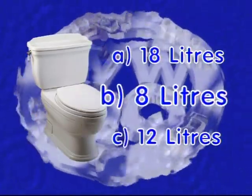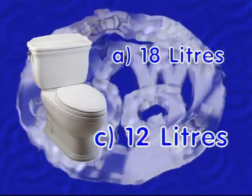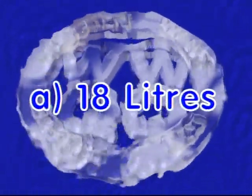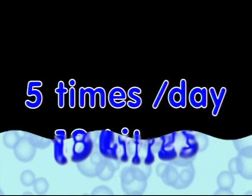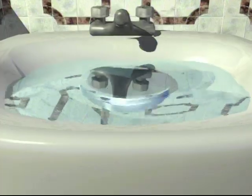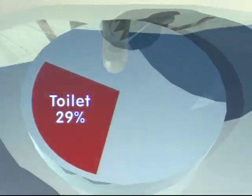If you guessed B, about 8 liters — guess again. If you said C, about 12 liters — sorry, not enough down the drain. But if you said A, 18 liters of water or more — royal flush! Let's see: 18 liters, five times a day, all year long? That's more than 30,000 liters of highly treated water each year. In fact, in Waterloo Region, the toilet is the number one water user in your home, taking a 29% share of the water use pie.